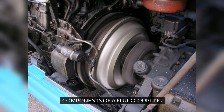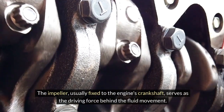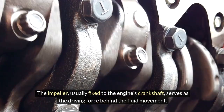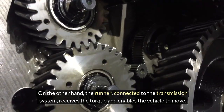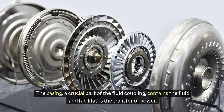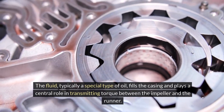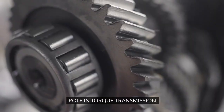Components of a Fluid Coupling. Understanding the components of a fluid coupling is fundamental to comprehending its functionality. The impeller, usually fixed to the engine's crankshaft, serves as the driving force behind the fluid movement. The runner, connected to the transmission system, receives the torque and enables the vehicle to move. The casing, a crucial part of the fluid coupling, contains the fluid and facilitates the transfer of power. The fluid, typically a special type of oil, fills the casing and plays a central role in transmitting torque between the impeller and the runner.